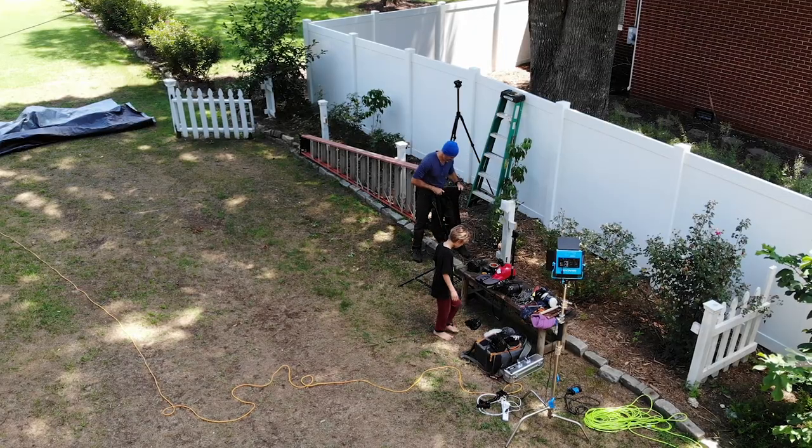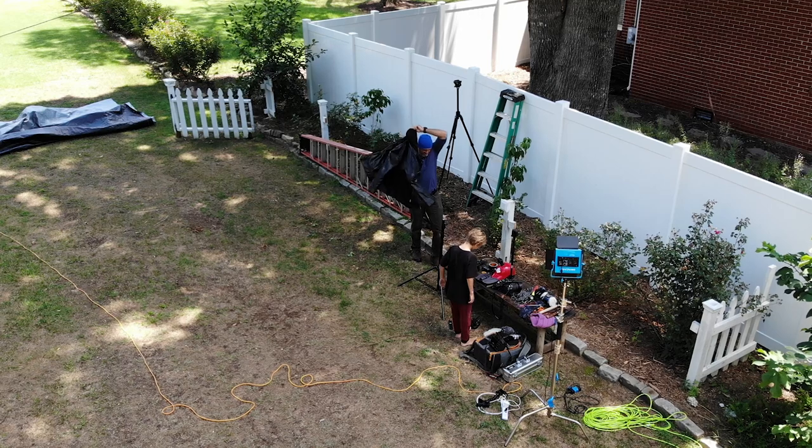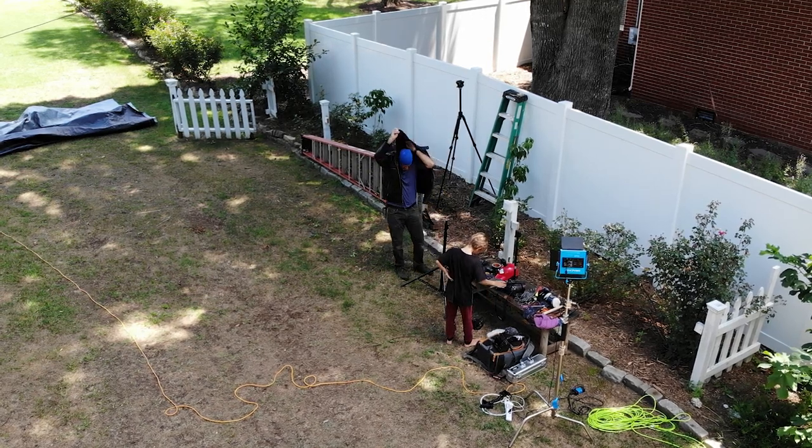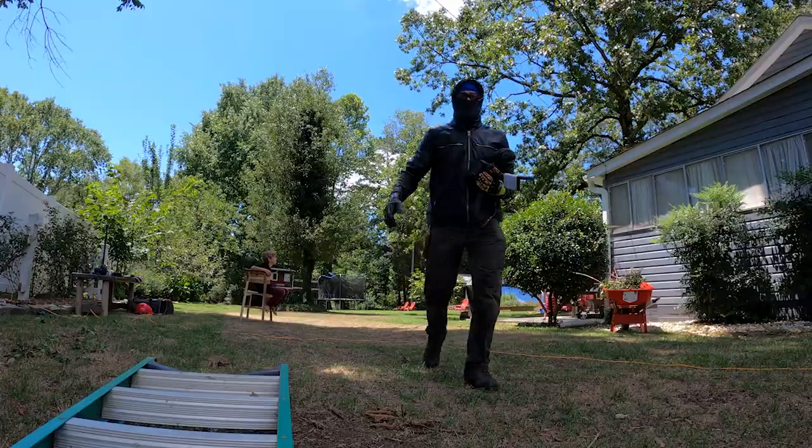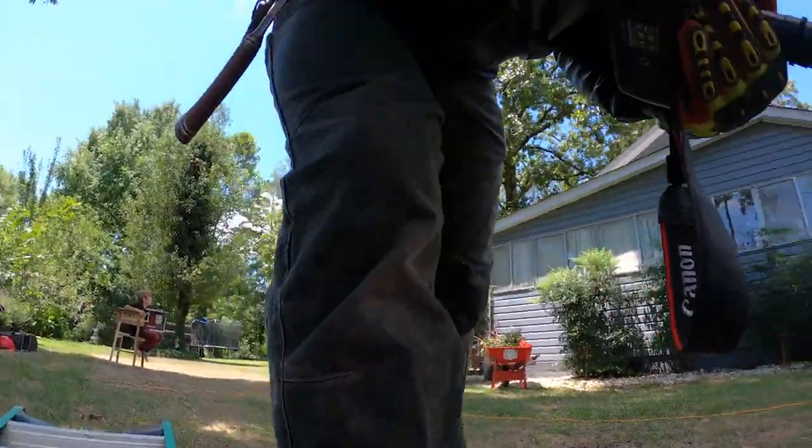Now, to the European hornets. With the European hornets over in the ash tree, I'm taking a different approach because there are a lot more in the hive, and I'm going to kind of mess it up a little so that I can capture them building it back. Let's get to it.